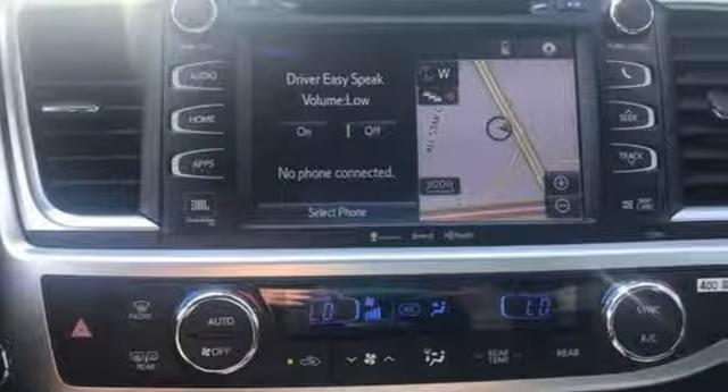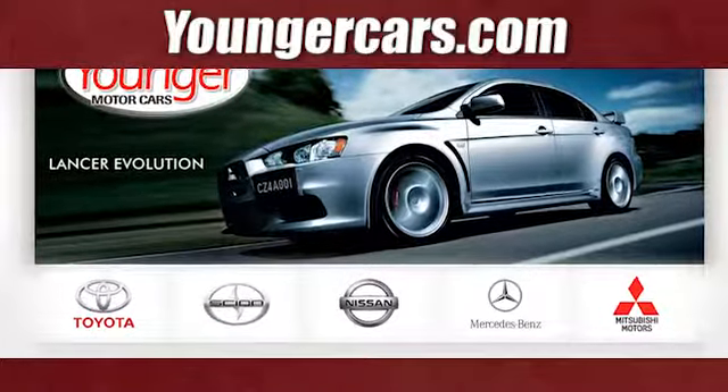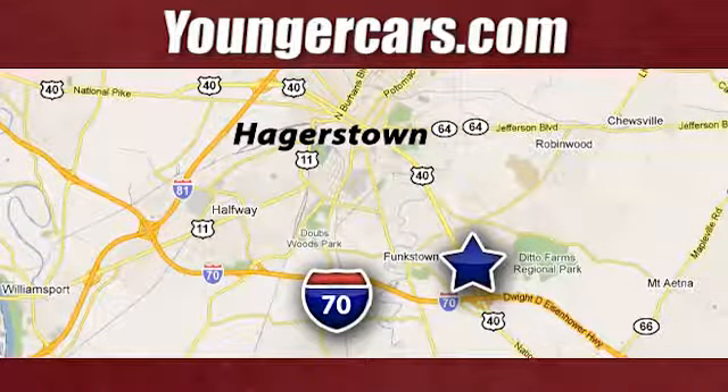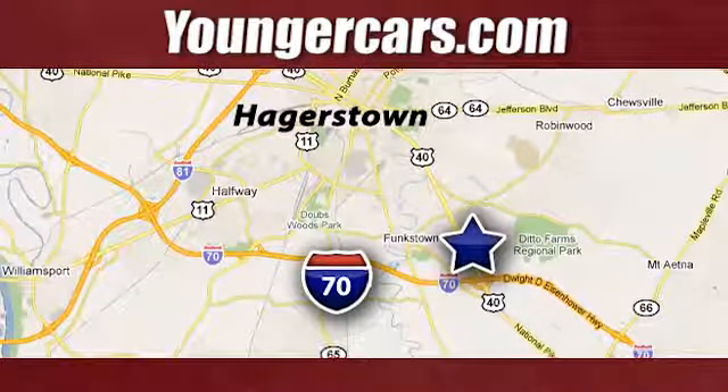You'll never know till you try. Test drive it today. Visit our website at YoungerCars.com. We're conveniently located at 1945 Dual Highway in Hagerstown, Maryland.